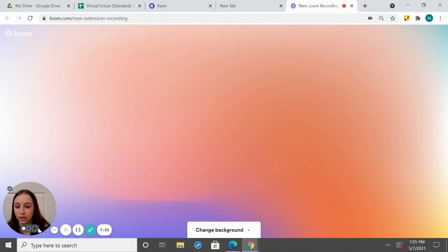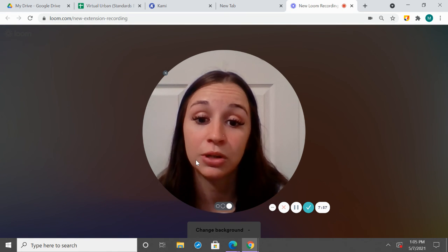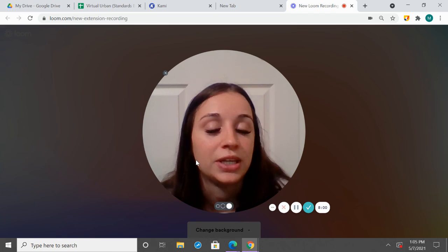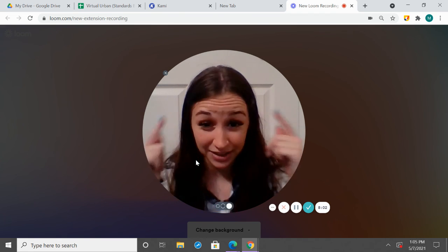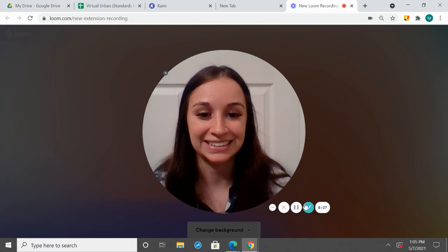Awesome job, second grade. Those were our high frequency words for unit one, week three. I want you to keep practicing these words, and as you read, keep on the lookout for these words that we just practiced. See you guys.